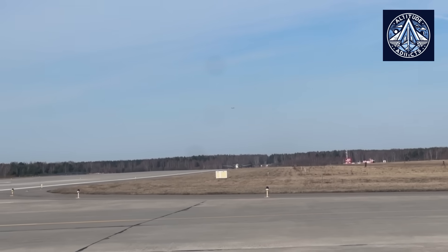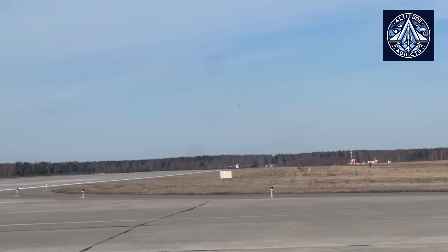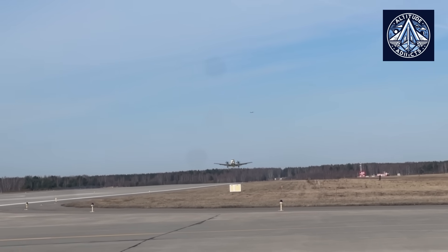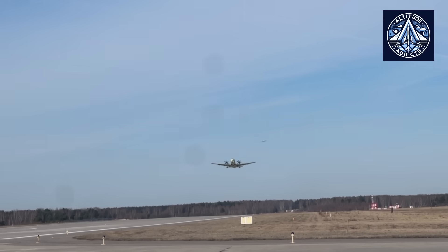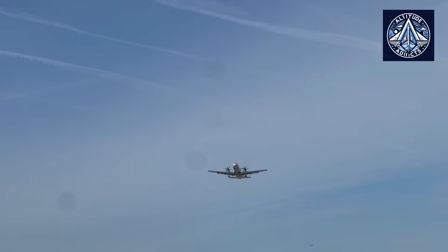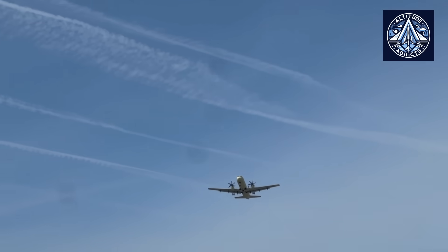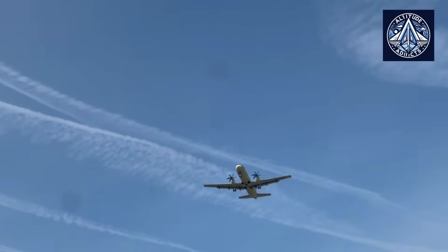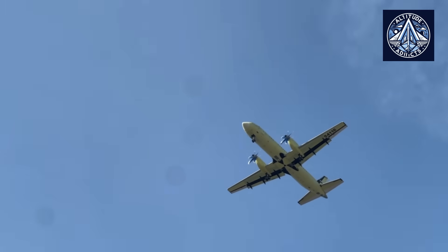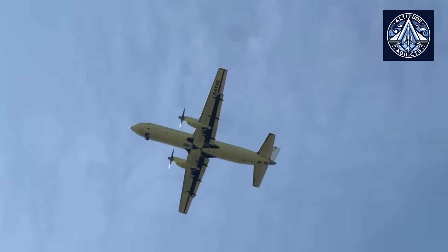The program has reached a critical juncture in its development as of June 2025, with a total of 116 certification flights completed by two prototype aircraft bearing tail numbers 54-115 and 54-116. It is important to note that 37 of these flights took place within the last month, indicating that the testing program has been accelerated.